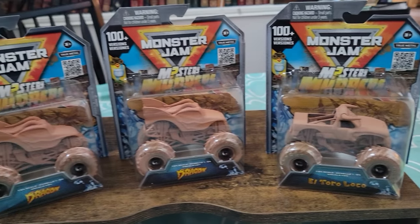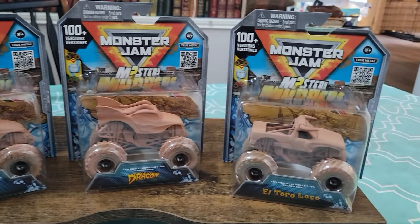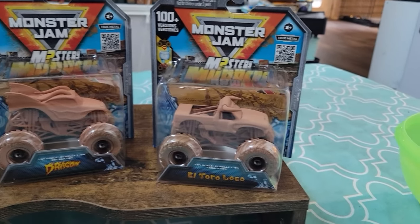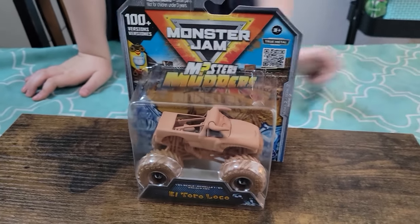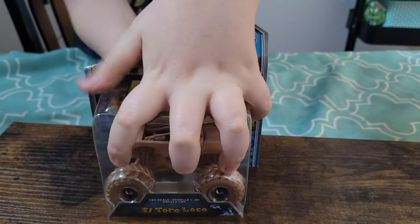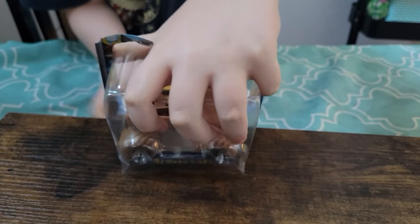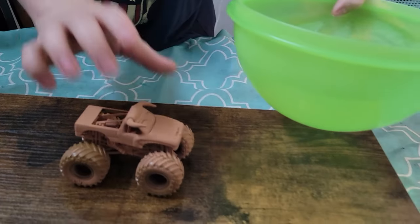Welcome back, everyone, to another exciting episode of Toucan Plays and another toy review. So the last time we were at Target, we did pick up a couple of these Mystery Mudders. These are the only ones that we saw on the shelves, and I think these are the new ones. We did pick up some of the Grave Diggers and the Blue Thunder that was in the last series. I had some video footage of it, but it's gone now. But we did pick up these.